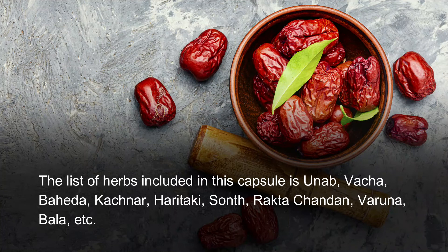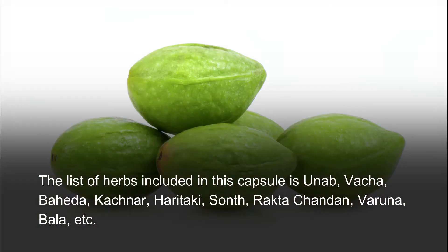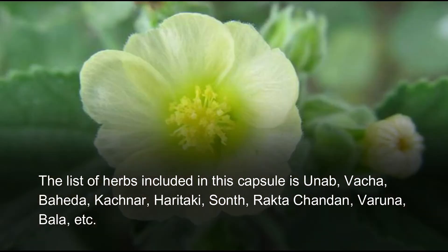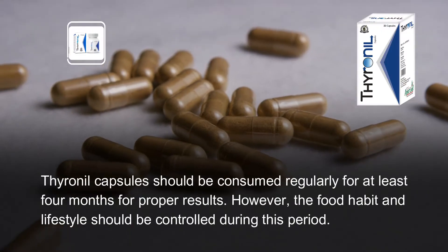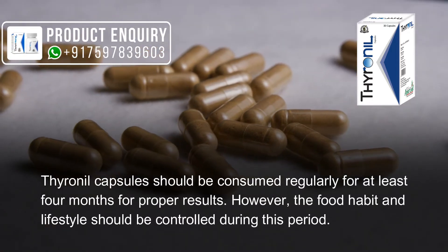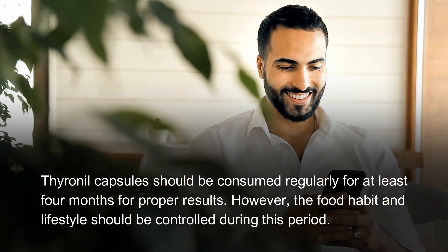The herbs included in this capsule are Unab, Vacha, Baheda, Kachner, Haritake, Sunth, Rakta Chandon, Varuna, and Bala. Thyrenyl capsules should be consumed regularly for at least 4 months for proper results. The food habit and lifestyle should be controlled during this period.